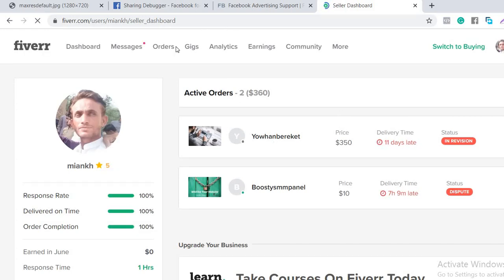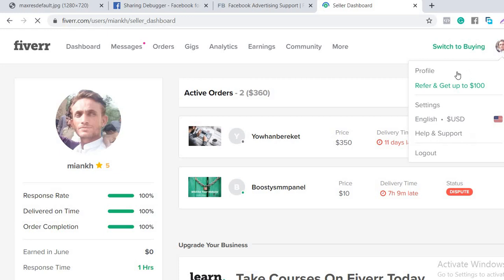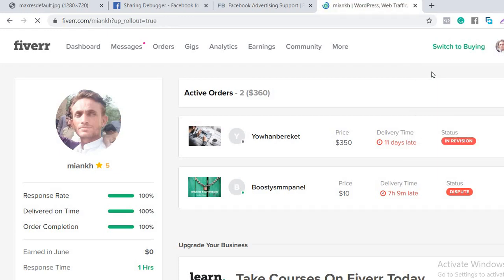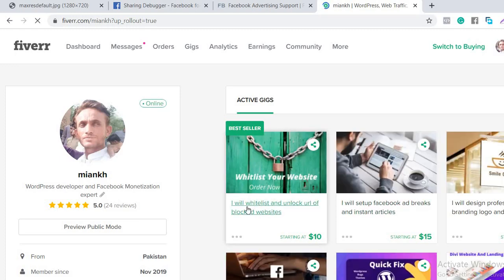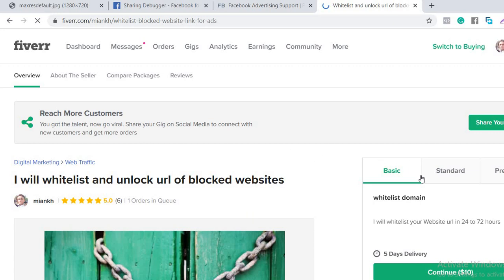I'm going to open my Fiverr account — I will add my gigs link in the description. As you can see, there is a service always running, so you can hire me on Fiverr to unblock your website quickly. If you need fast service, you can get it quickly. I think this video helps — if you like my channel, don't forget to subscribe. If you have any questions, let me know. Goodbye!